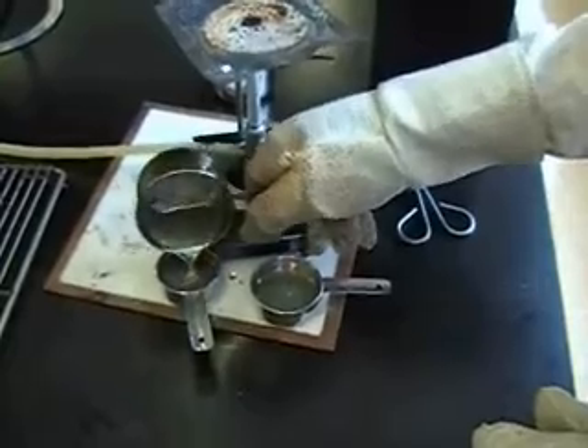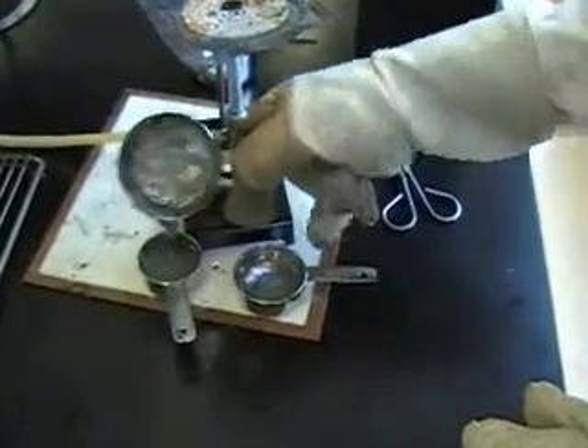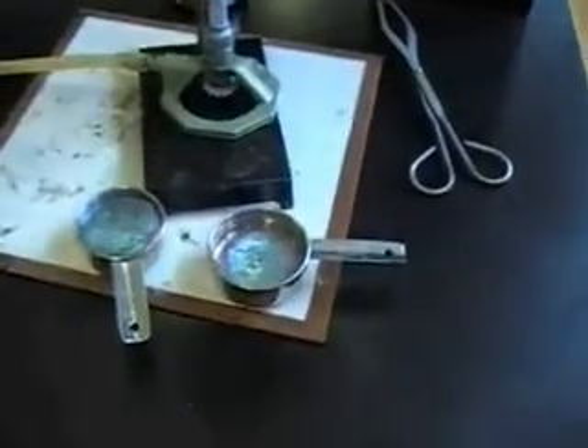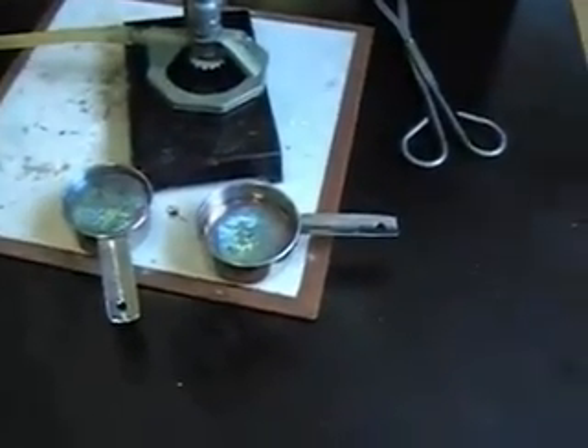That almost looks like mercury. Well, it's just like mercury — it's a molten metal. The difference is that this one has to be heated up to 271 degrees C, whereas mercury melts at negative 39.